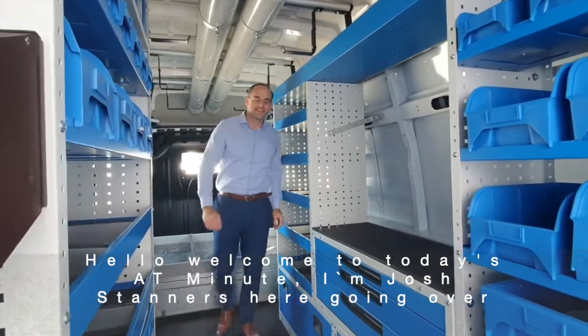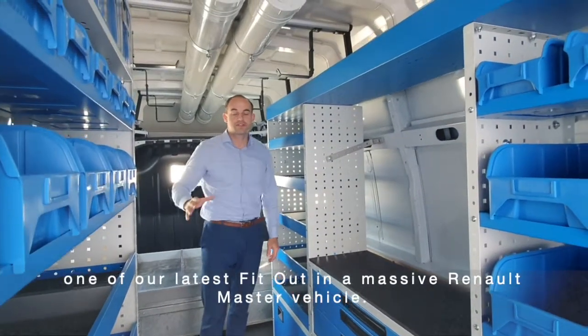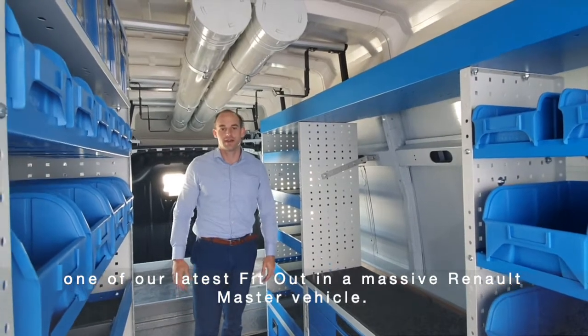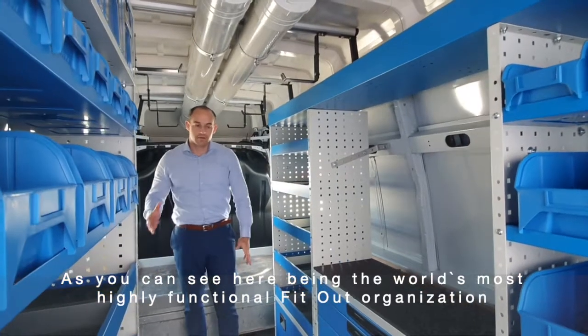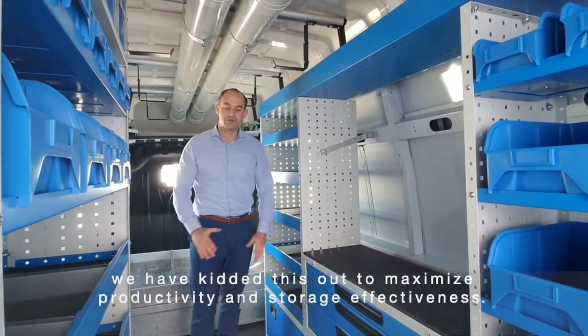Hello, welcome to today's video. I'm Josh Stannis, going over one of our latest fit-outs in a massive Renault Master vehicle. As you can see, being the world's most highly functional fit-out organization, we have kitted this out to maximize productivity and storage effectiveness.